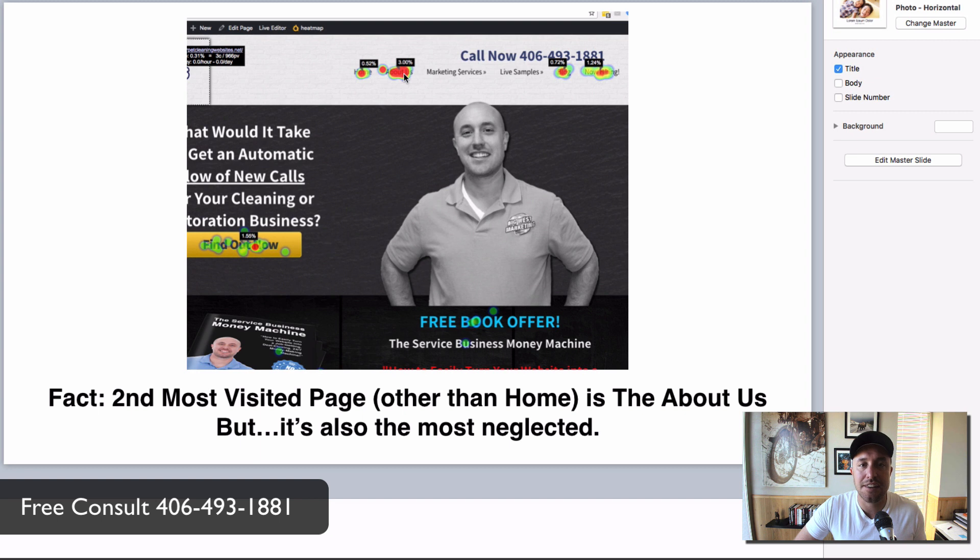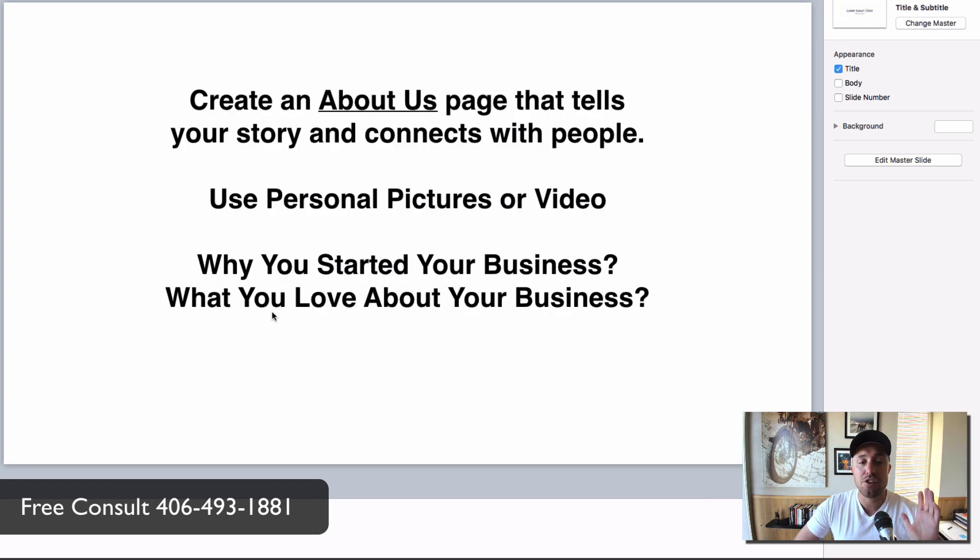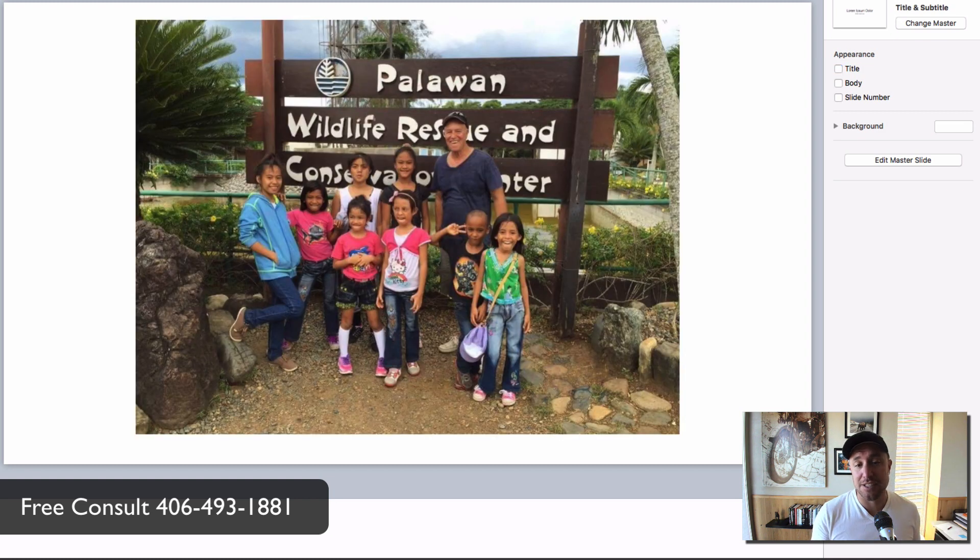I went and souped up my about us page right away. What you do is create an about us page that tells your story and connects with people — don't just regurgitate what you do. It's about humans connecting with humans. Use personal pictures, use video, talk about why you started your business, what you love about it. There's a reason you're in the plumbing business — pull that out. My dad started a nonprofit in the Philippines that helps kids get backpacks and school supplies.